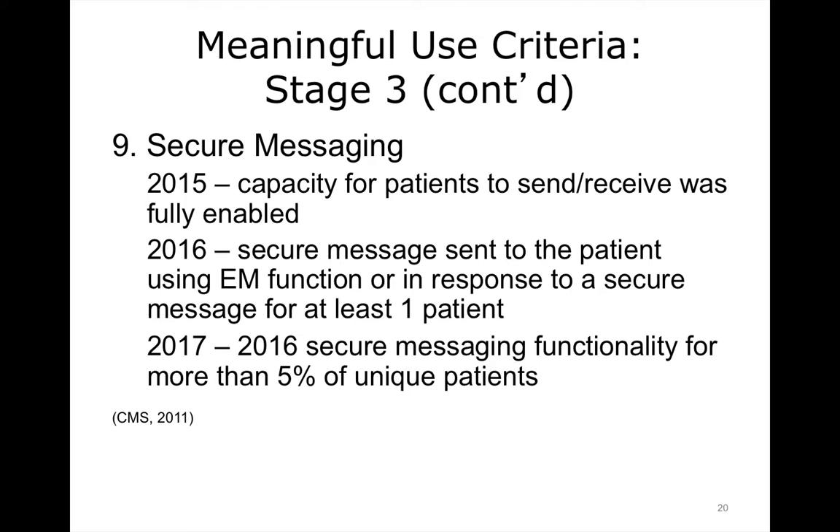Secure messaging has three different levels. In 2015, there needed to be the capacity for patients to send and receive. In 2016, secure messages need to be sent to the patient using electronic messaging function, or in response to a secure message, for at least one patient. In 2017, the secure messaging functionality for 2016 needs to be used for more than 5% of unique patients.